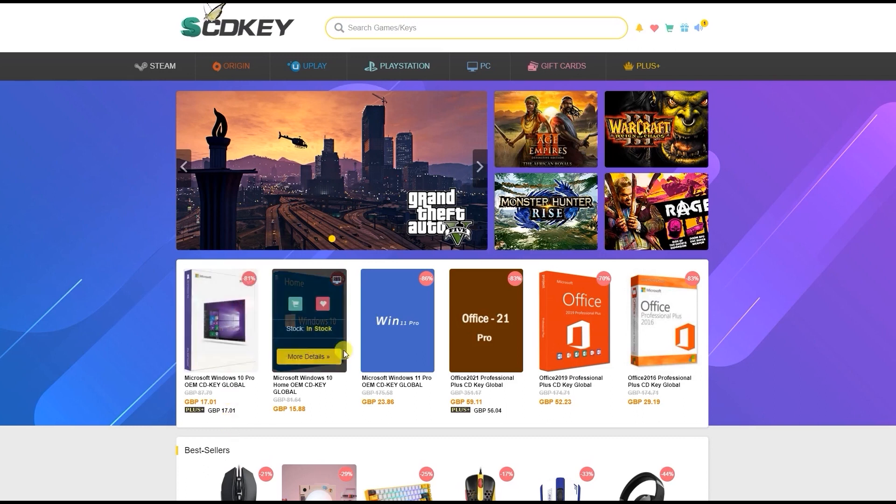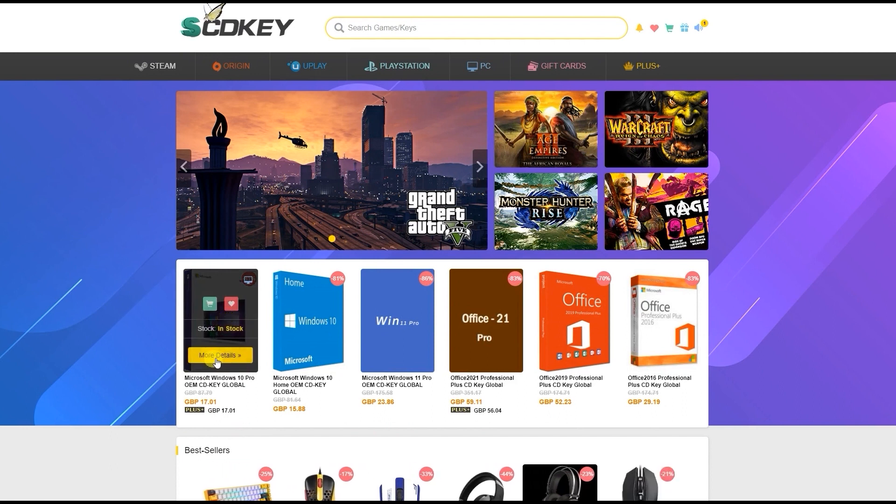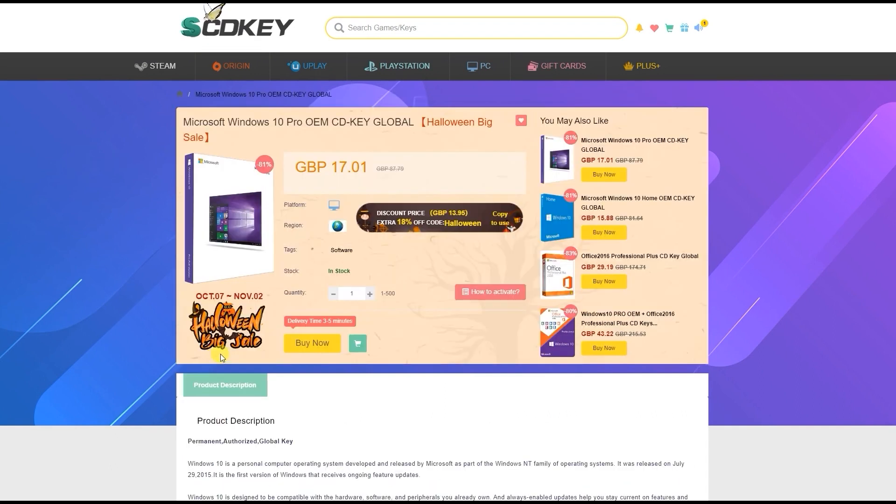Our sponsor today is SCDKey.com, where right now you can get some great deals on software such as Windows 10, Windows 11, and Microsoft Office. Even better, I have a discount code to share with you that will get you even more money off this software.